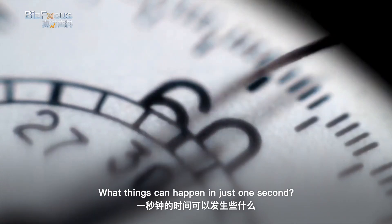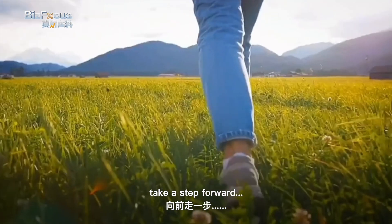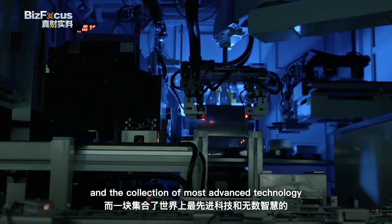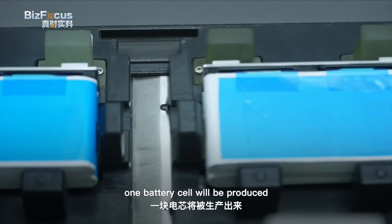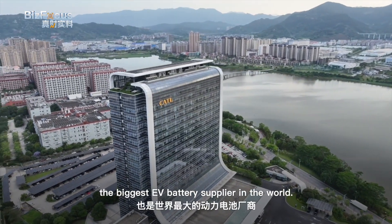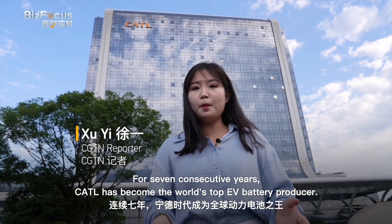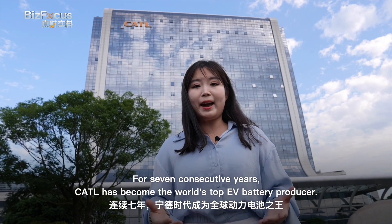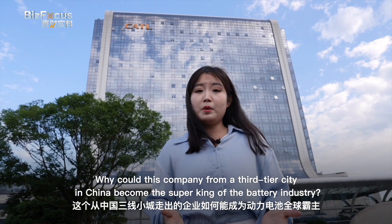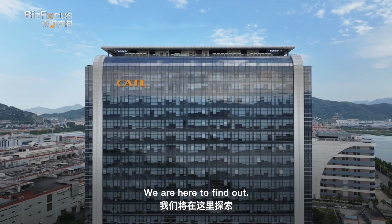What things can happen in just one second? Blink your eyes once. A drop of water falls. Take a step forward. In just one second, a world of possibilities unfolds — and a collection of the most advanced technology: one battery cell will be produced at Chinese battery producer CATL, the biggest EV battery supplier in the world. For seven consecutive years, CATL has been the world's top EV battery producer, and one out of three electric vehicles in the world carries a battery from here. And why could this company from a third-tier city in China become the super king of the battery industry? We're here to find out.